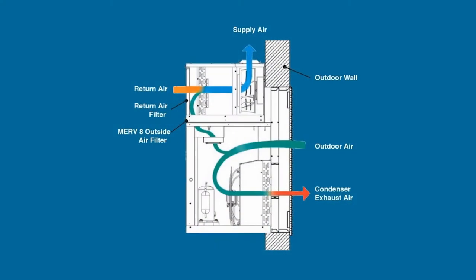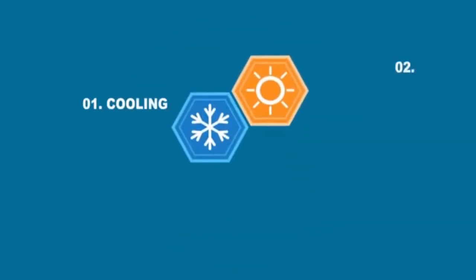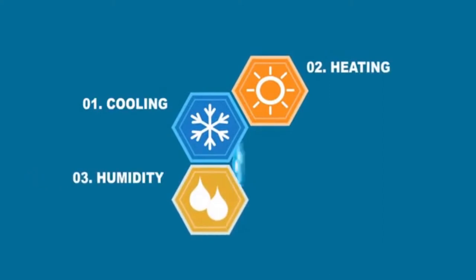Design engineers like that it brings in conditioned outside air in each hotel room in compliance with ASHRAE 62.1 requirements for make-up air. This allows the engineers to greatly simplify their building designs by limiting the DOAS needs to just the common areas.